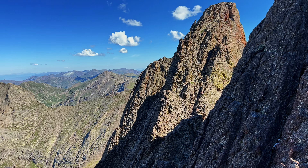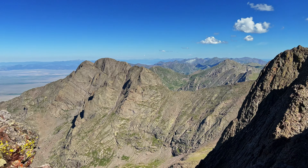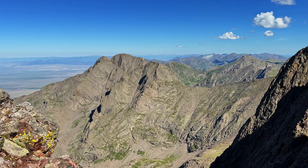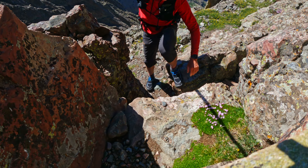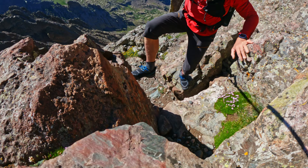Right across the way is Kit Carson to Columbia Point. This fence is bringing up the rear. We're going for the summit ridge. Epic notch.